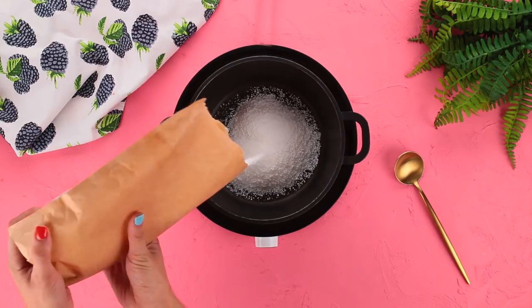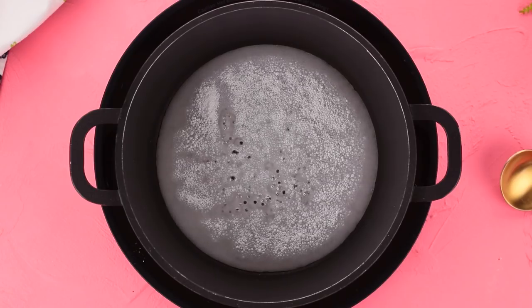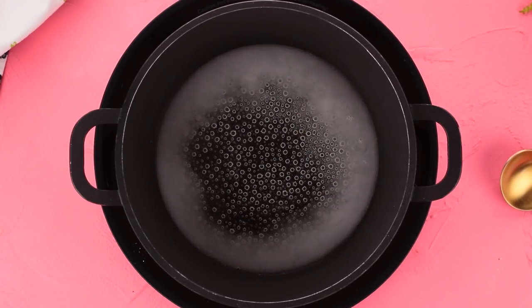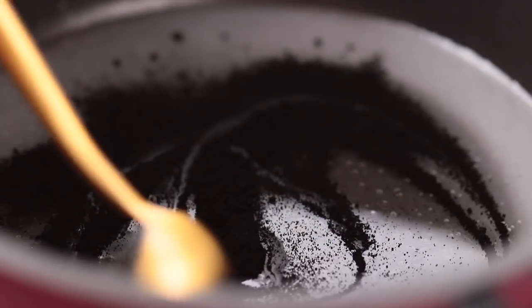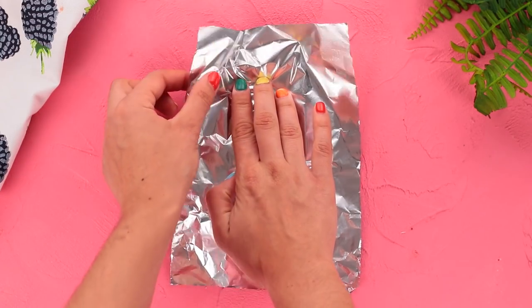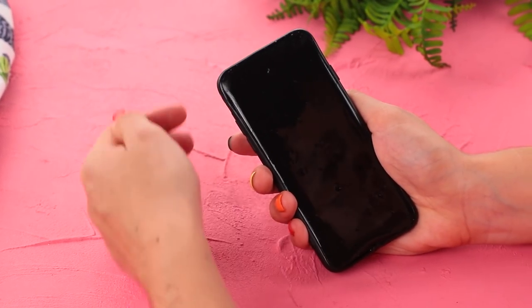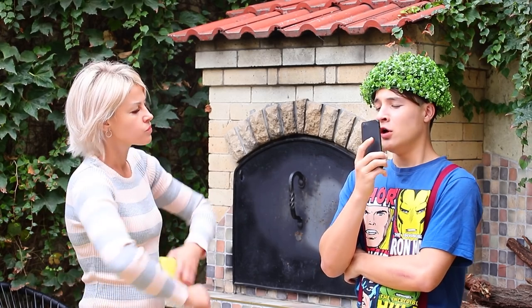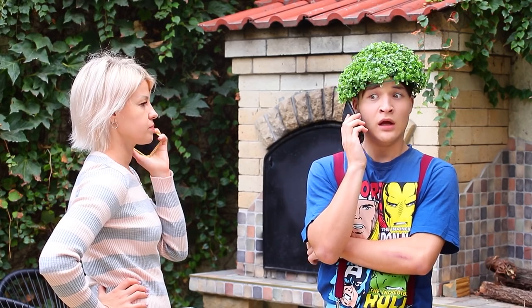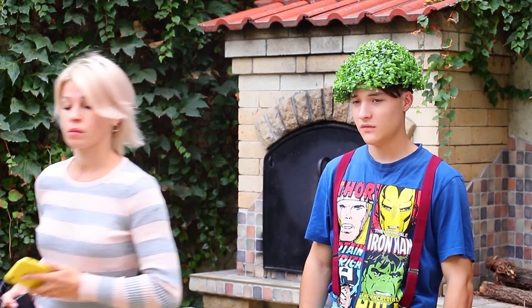Mix isomalt with water. Heat it until it boils. Add black food coloring and stir it. Cover the phone case with tinfoil. Pour the mixture inside and let it cool. A sweet smartphone is ready. Oops, Tom is busted. No one messes with Stella. Tom had to give up his candy and his gadgets too for a week. Tom's plan didn't work.